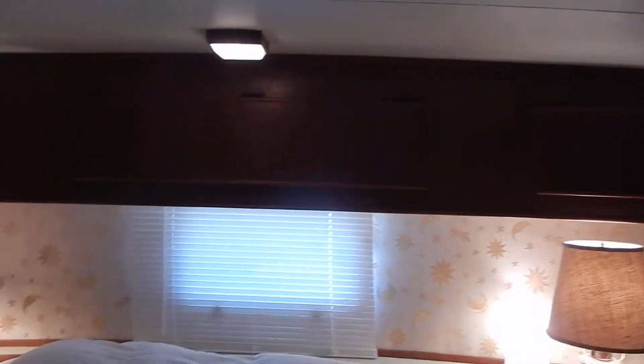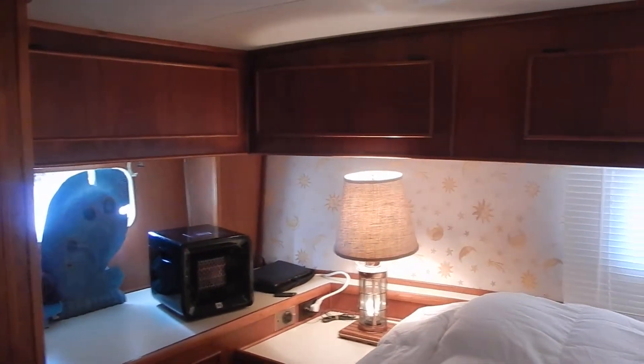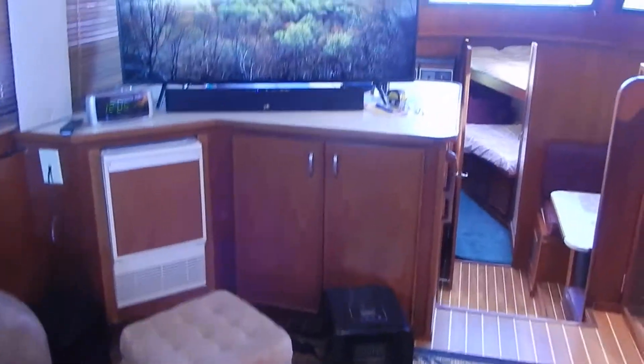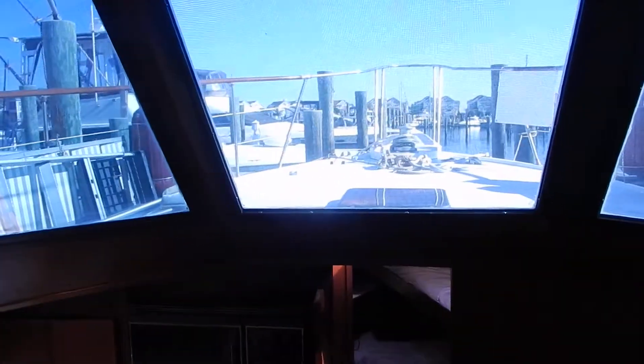Really a nice boat — storage is everywhere, all up around the ceiling. I don't think I've ever seen a boat with so many closets and drawers. If you have an interest in this boat, call Tom Nodler at 443-880-2765.